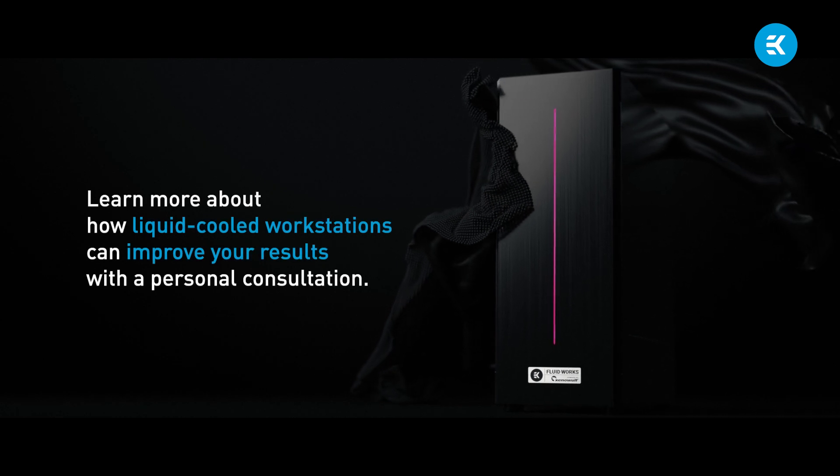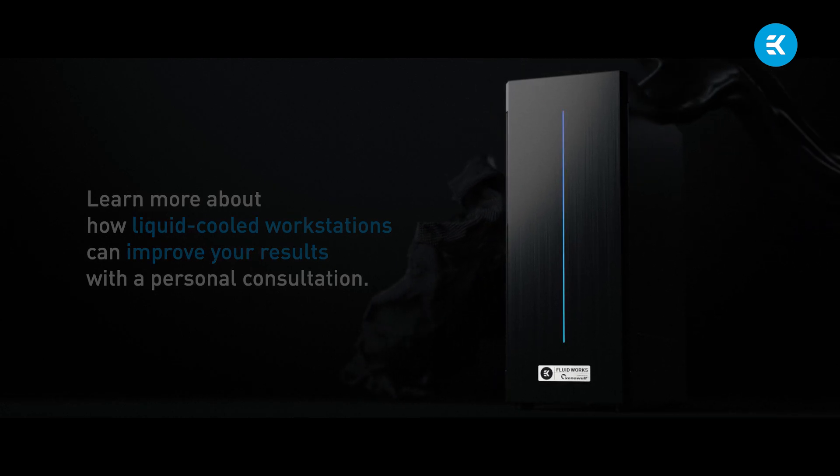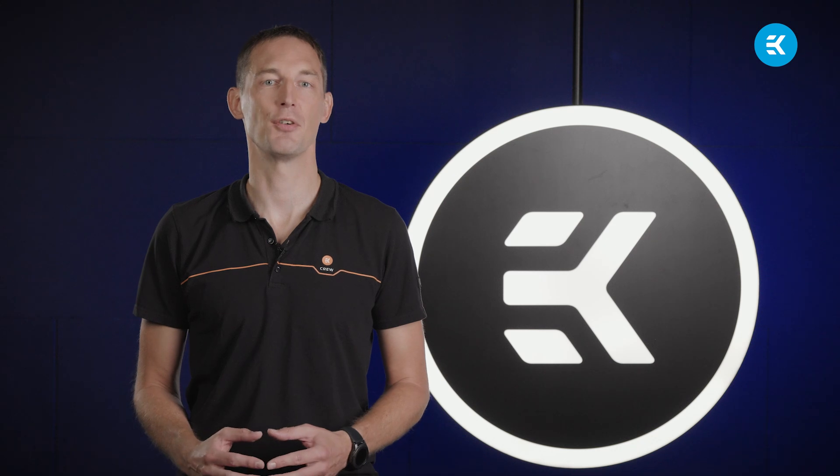Learn more about how liquid-cooled workstations can improve your results with a personal consultation. Contact us through our Ask an Expert form and we'll reach out to you with a custom solution. Thank you for taking the time to join us for our first edition of Strictly Liquid Works. Watch more in the future to learn everything there is about the refreshing world of liquid cooling. We look forward to seeing you then. Until next time.